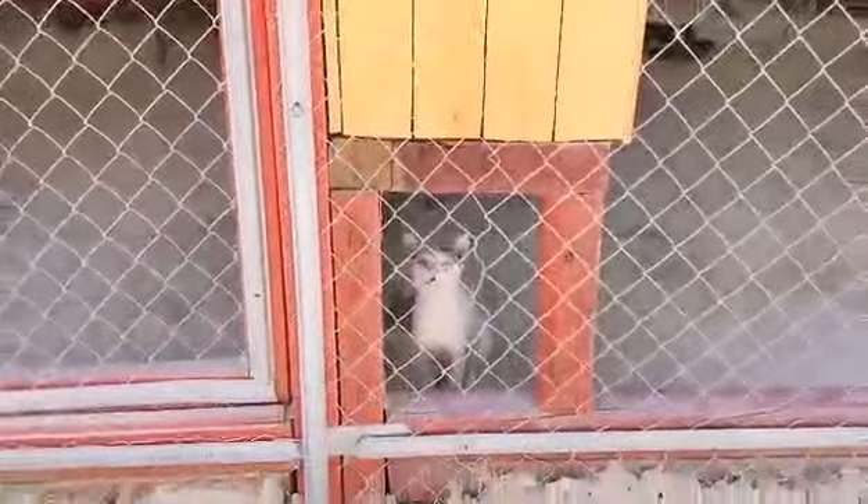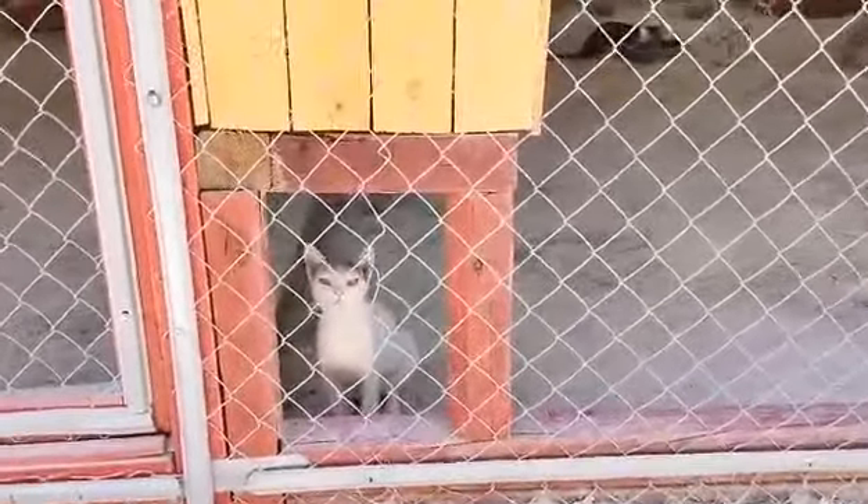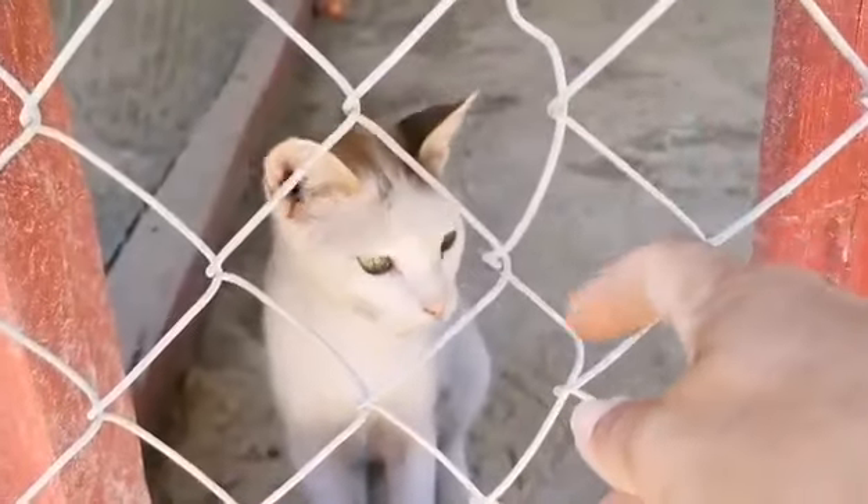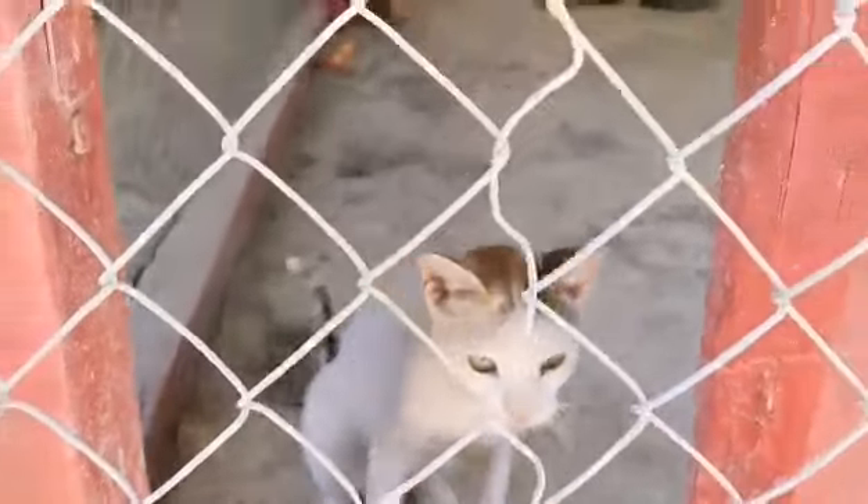Bella is awake. They are all ignoring their soft beds because it's too hot. She's a little shy.